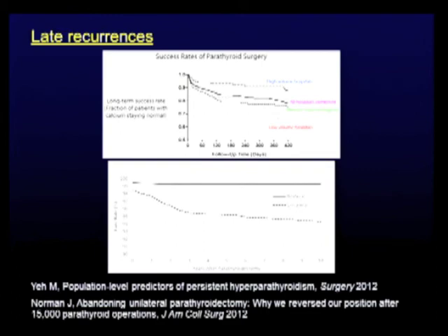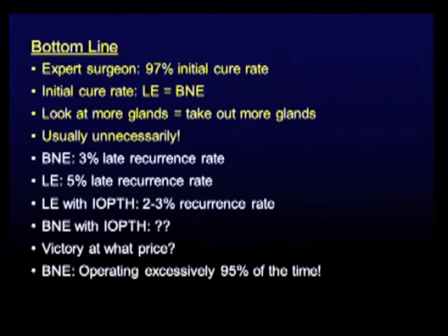A bilateral neck exploration success rate of 99.1% may also lead you to conclude that the Tampa surgeons are the greatest parathyroid surgeons ever to walk the earth — and I can reassure you that is certainly what they themselves have concluded. The bottom line: an expert surgeon will have a 97% initial cure rate, and that rate is identical for limited versus bilateral neck exploration. Here's the answer to the conundrum: if you look at more glands, you will take out more glands — and that is unnecessary. The late recurrence rate for bilateral neck exploration is 3%; for limited exploration, 5%; add IOPTH and Miami shows 2%. Belt-and-suspenders — bilateral with IOPTH, as Ed Kaplan in Chicago does — same numbers. The greater you try to push your initial success rate, you expend exponentially more costs and put exponentially more patients at risk. If you do bilateral neck exploration routinely, you are operating excessively 95% of the time.